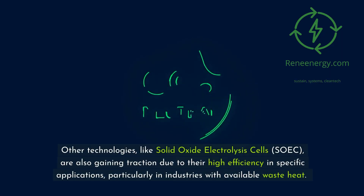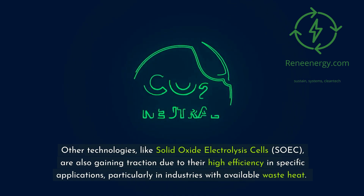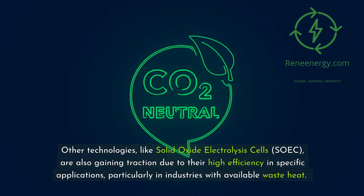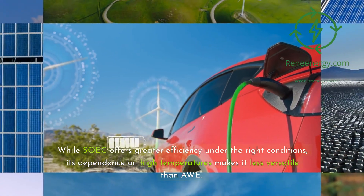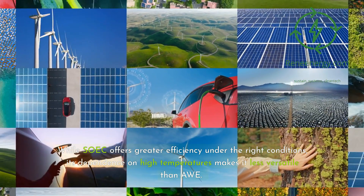Other technologies, like solid oxide electrolysis cells (SOEC), are also gaining traction due to their high efficiency in specific applications, particularly in industries with available waste heat. While SOEC offers greater efficiency under the right conditions, its dependence on high temperatures makes it less versatile than AWE.